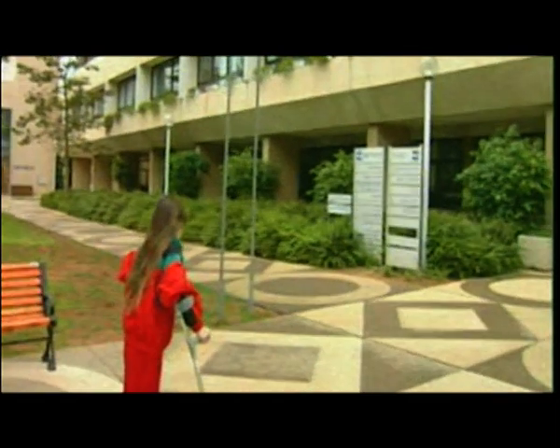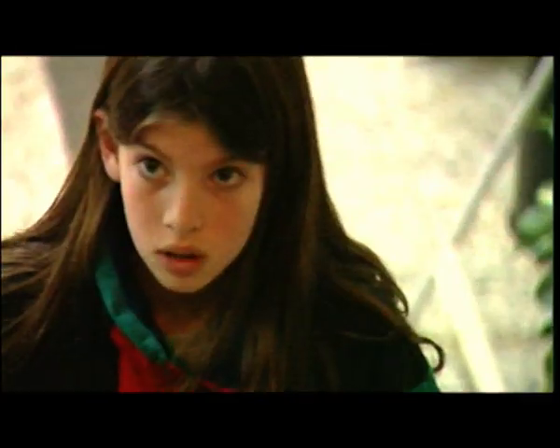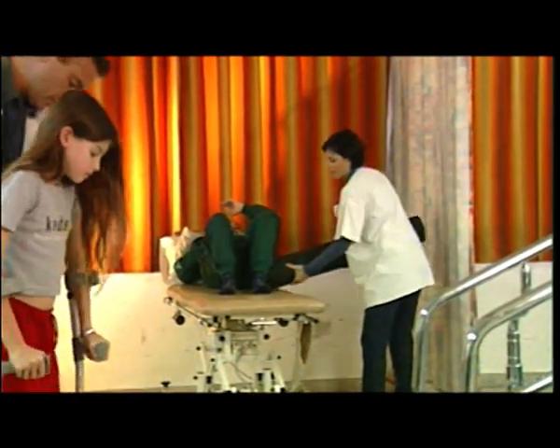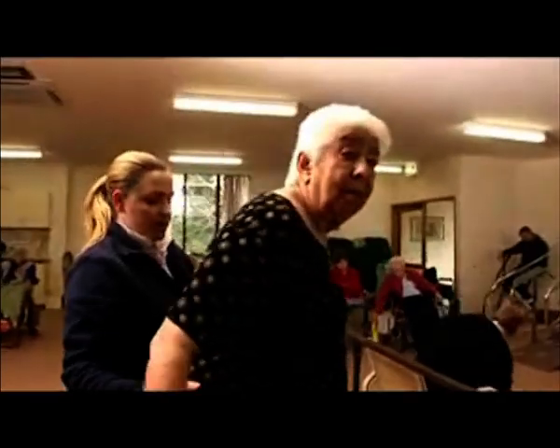Every year, an average of 9% of the population undergo physical therapy. The overwhelming majority must be able to negotiate stairs in order to return to everyday life. Therefore, step training is an absolutely essential part of physical therapy.